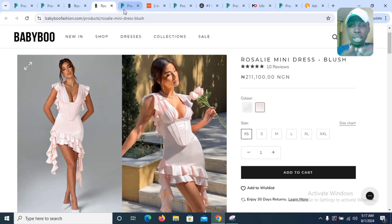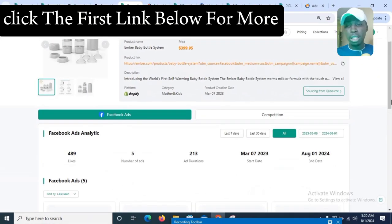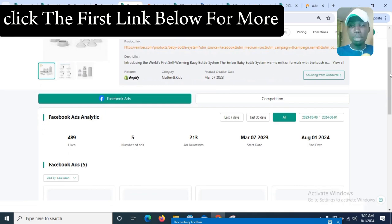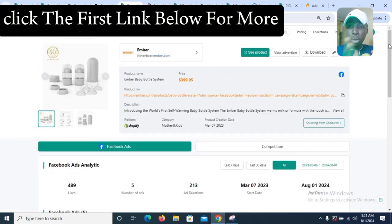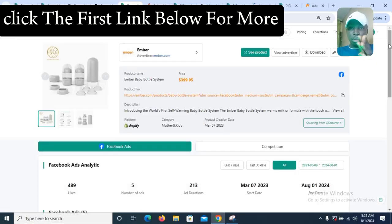The next product on our list is the Ember Baby Belt System. The platform currently selling it is Shopify, and the category you can find this product under is Mother and Kids. This product is selling very well right now and it's getting a lot of engagement — people are buying it.